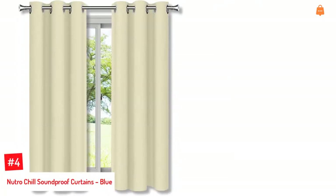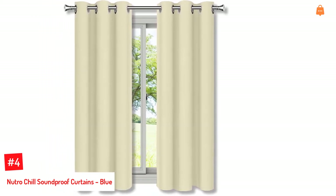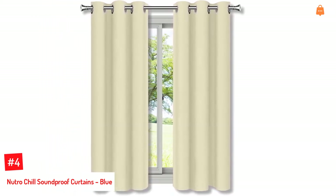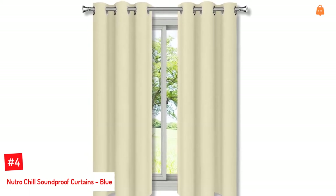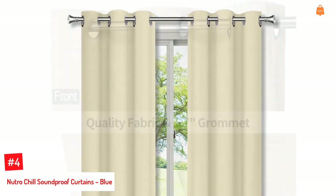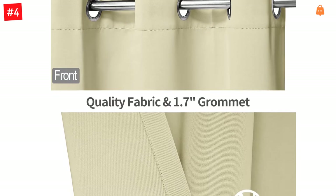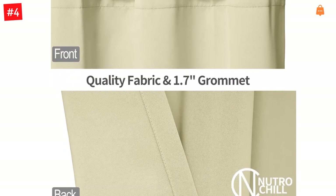Number 4: Neutro Chill Soundproof Curtains, Blue. For a relaxed and peaceful sleep, try this set of two soundproof curtains that are heavyweight and feature a triple-layer weave to reduce noise drastically and block out 90% of light. It comes with eight grommets that have an inner diameter of 1.7 inches for extra stability so that they do not blow open, and has two extra folds for an elegant look.